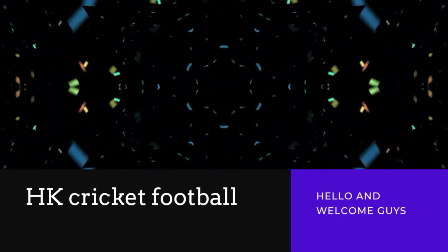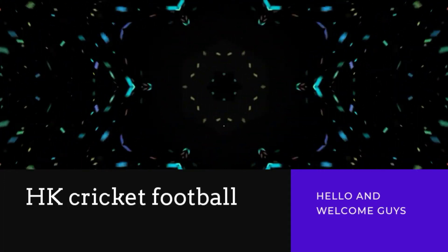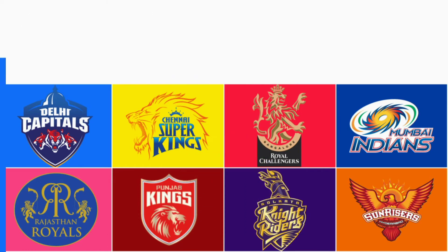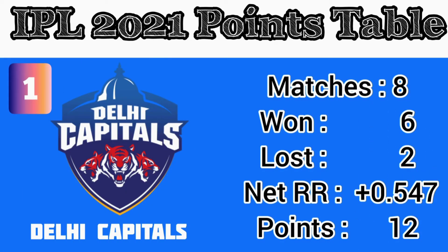Hello and welcome friends to my channel HK Cricket Football. With less than a month to go for the second leg of IPL 2021, have a look in this video at where each team stands in the IPL 2021 points table.